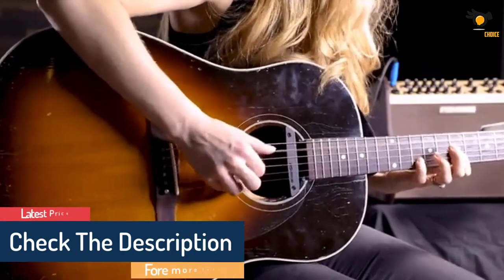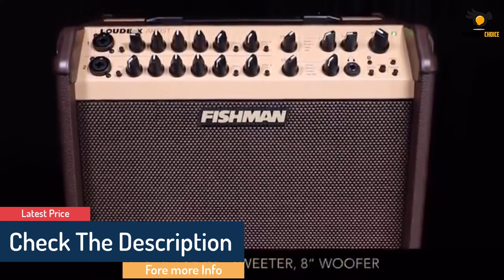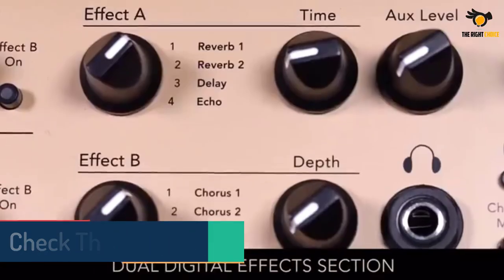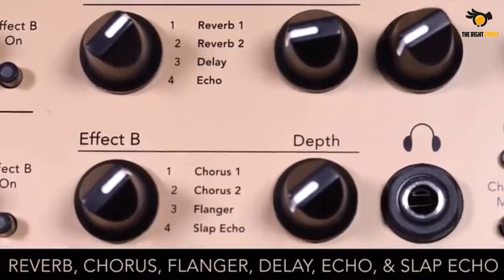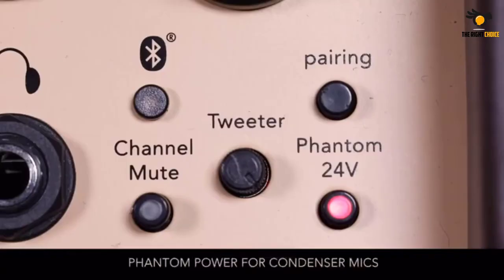Much like most acoustic amps, it follows a 2-channel format, the main difference being the addition of 24-volt phantom power, which allows it to work with condenser microphones. This feature expands your mic'ing options and allows for improved mic'ing of various acoustic instruments.